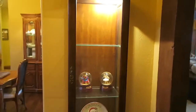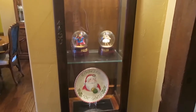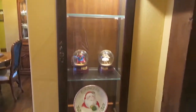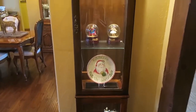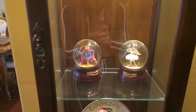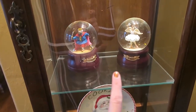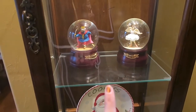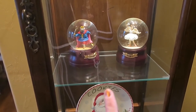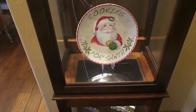David went ahead and attached it to the wall so Cal can't knock it over. It's really nice to display things in. Right now it's not very full since we just got it — I don't know what all to put in it yet. I do have these two snow globes that are from the year I was in the Nutcracker in 2007; they were a present from my parents.